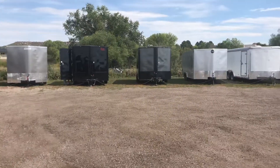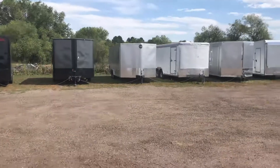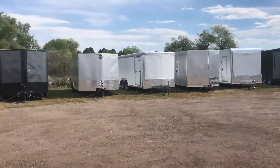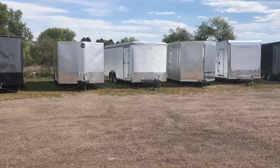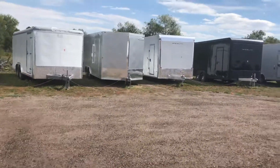We also have a couple of 8.5x18 spread torsion axle trailers — great setup with those spread torsions. Then this gets into our 8.5-wide section: 8.5x18s, 20s, and up.